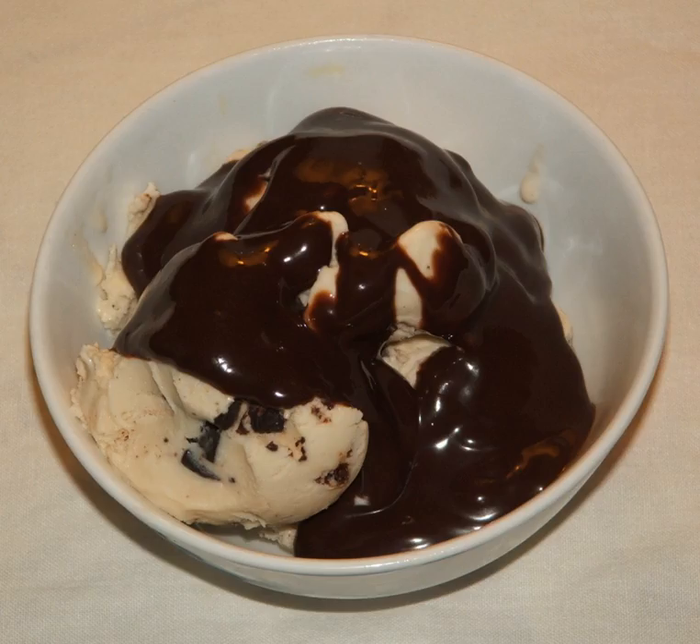Notable chocolate syrup products include Fox's U-Bet Chocolate Syrup, Somebody's Mother's Chocolate Sauce, Bosco Chocolate Syrup, Hershey's Chocolate Syrup, Culver's Chocolate Syrup, Nestle Nesquik Chocolate Syrup, and Catcher Gourmet Chocolate Sauce.